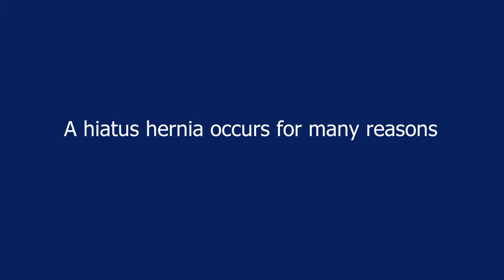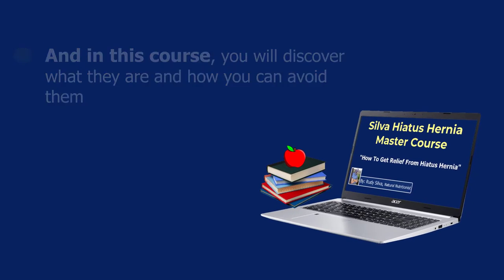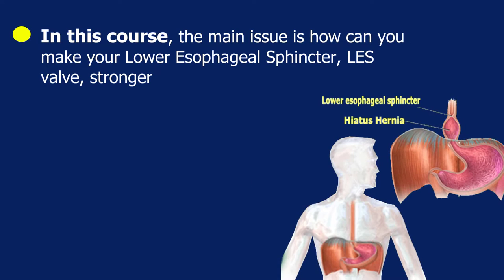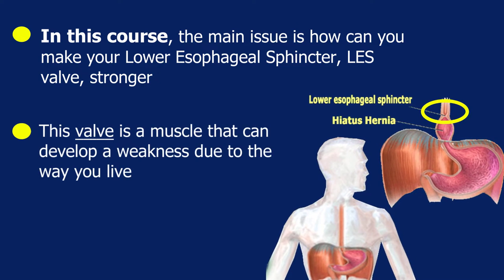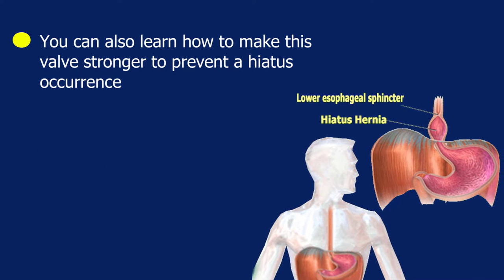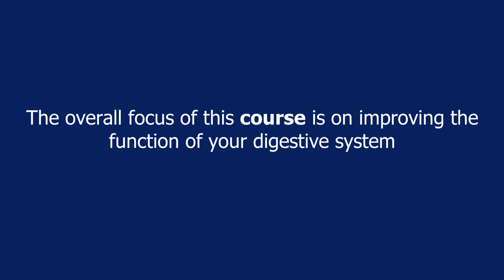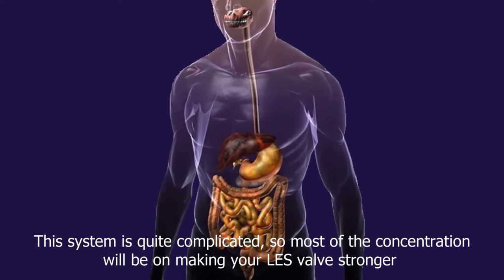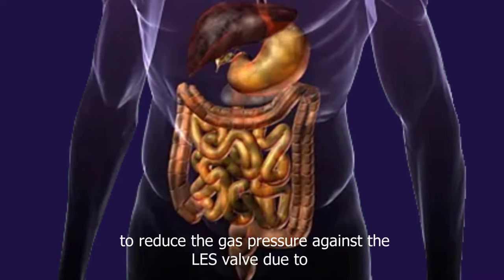A hiatus hernia occurs for many reasons, and in this course you will discover what they are and how you can avoid them. The main issue is how to make your lower esophageal sphincter — the LES valve — stronger. This valve is a muscle that can develop weakness due to the way you live. The overall focus of this course is on improving the function of your digestive system, with concentration on making your LES valve stronger.